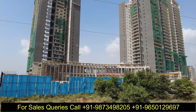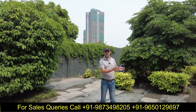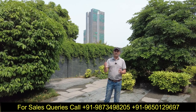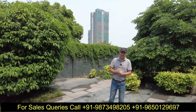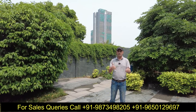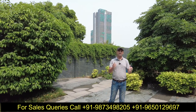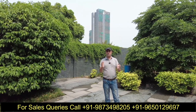इन तीनों sizes में हमारे पास inventory available है। आपको CPR facing चाहिए तो उस तरह की inventory हमारे पास available है, back facing जो की internal project की facing है वो भी available है। Higher floors, lower floors, middle floors — हर तरह की inventory हमारे पास है।